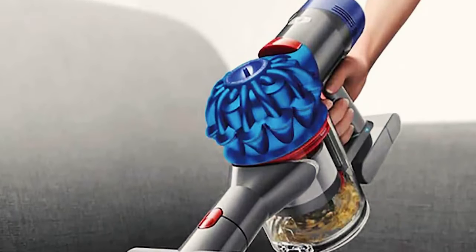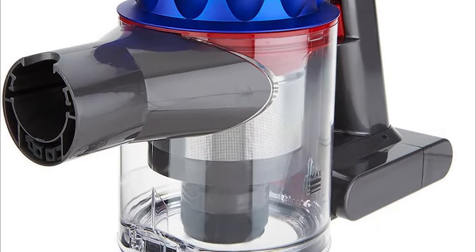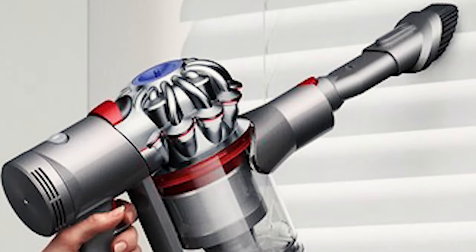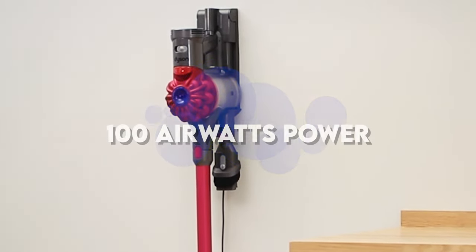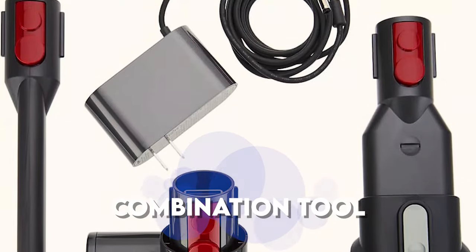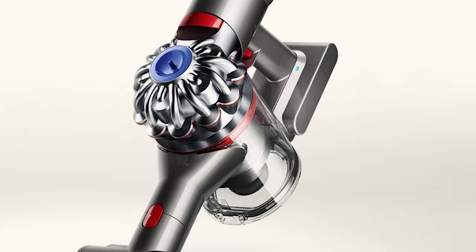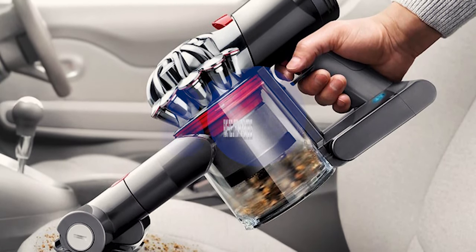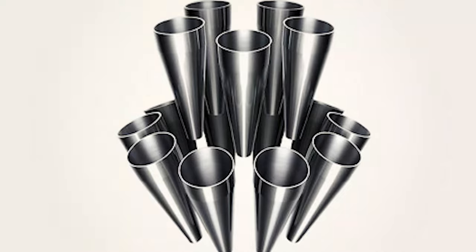Next we have a handheld hoover: the Dyson V7 Trigger. It comes with a 0.15 litre capacity. The amazing thing is that it has no cords, no hassles — you won't have to worry about untangling, plugging in, or dragging about because it's cordless. It is battery powered and with a single charge you can use it for 30 minutes, and you'll need three and a half hours to fully charge it. It comes with 100 air watts of power which makes cleaning quick and effortless. The box comes with a combination tool, crevice tool, and a mini motorized tool. It is known to be the most powerful portable vacuum available, delivering suction for up to 30 minutes without fading, with fade-free lithium-ion batteries. The sanitary dirt ejector in a single action hygienically removes trapped dust and debris — there's no need to get your hands dirty.